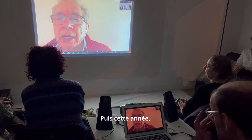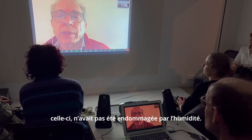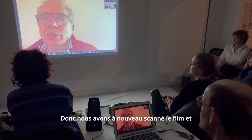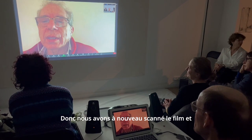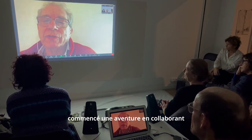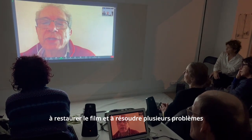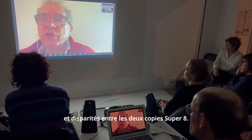Just this year, Arnaud obtained another Super 8 print of the film, but this one was not damaged by a lot. So we started again, scanned the film, and began what turned out to be an adventure — collaborating to restore the film and resolve several problems and discrepancies between the two film prints.